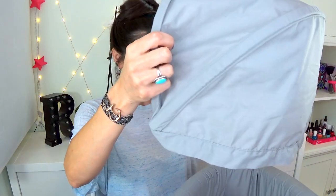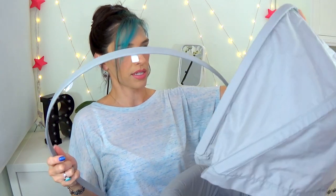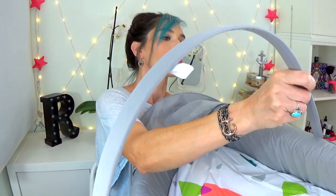It also has this little hood thing. So this probably slides through here and then it has little pockets on the side that you slide these in. And then you just attach this up here.